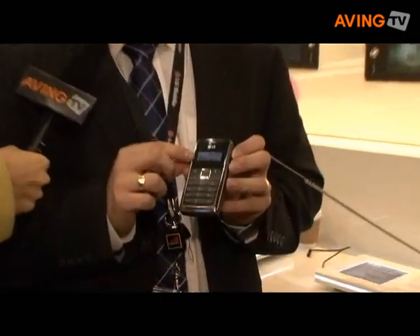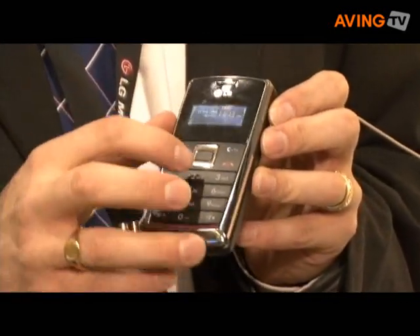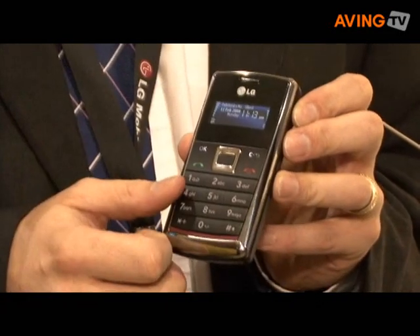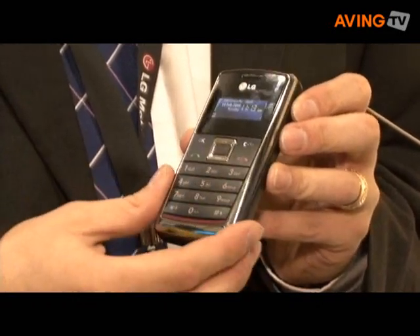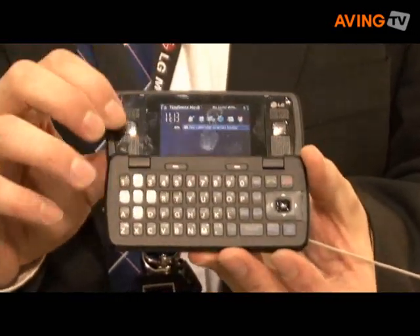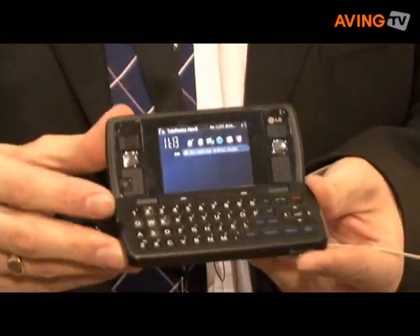As you can see, we have a four-line display on the front, where you can access your menu, but also for reading texts. Large keypad on the front, but a 2.4-inch screen internally with a full QWERTY keypad.